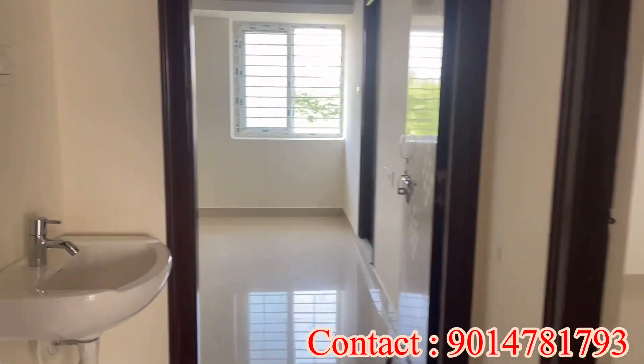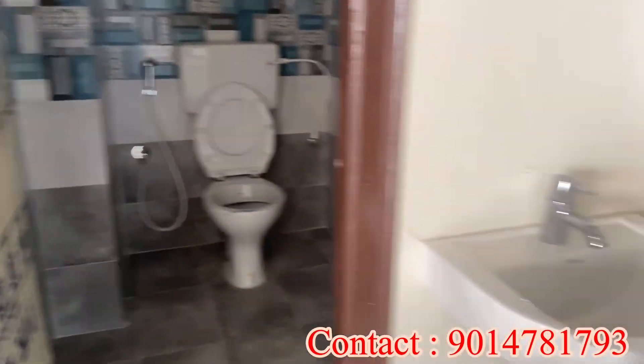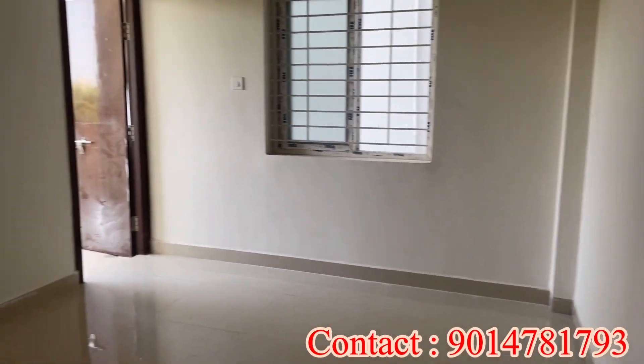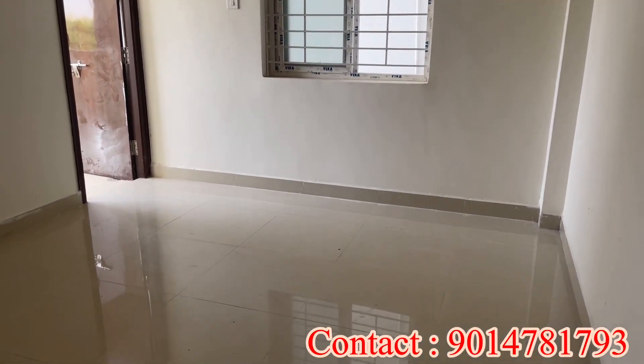Here, the flat has a hall, dining area, kitchen and utility area attached, along with a master bedroom and a balcony in the children's bedroom. It is full of ventilation — each room in the flat has full ventilation.